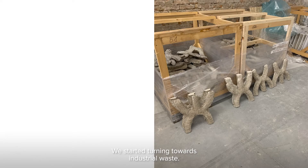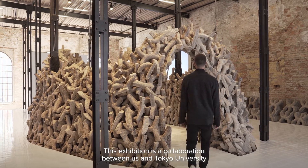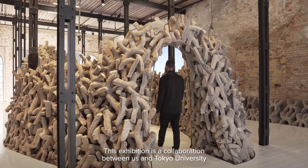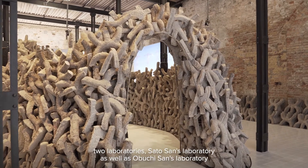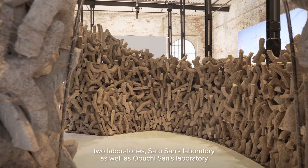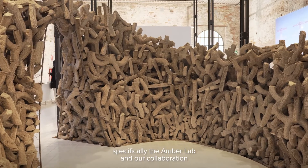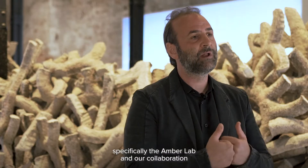We started turning towards industrial waste. This exhibition is a collaboration between us and Tokyo University — two laboratories: Satwa San's laboratory as well as Obuchi San's laboratory — as well as a collaboration with New York University Abu Dhabi, specifically the Amber Lab, and a collaboration with the American University of Sharjah, the biochemistry laboratories.